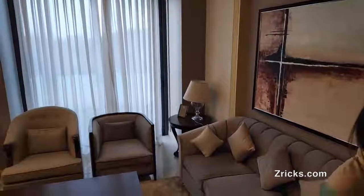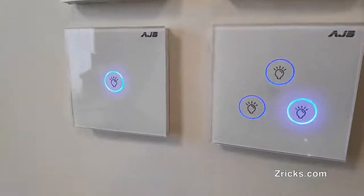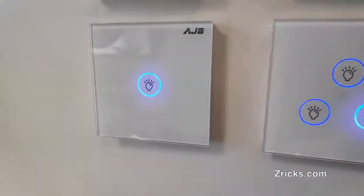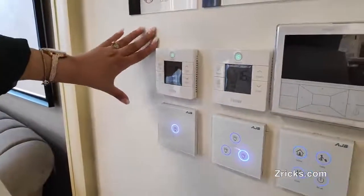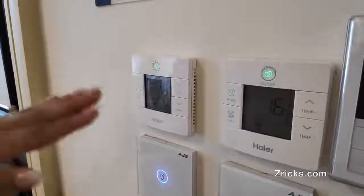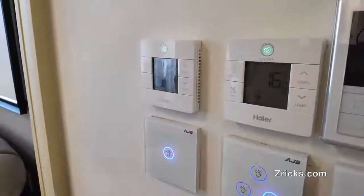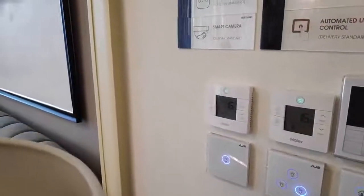Moving forward, the next panel is the light control panel where you can control your lighting. We are giving you smart lights and downlights already fitted in the house, along with an LED night light. These panels are also your air conditioning control and temperature panel. This is a centrally air-conditioned home and you can maintain the internal temperature through this panel, no matter what the external temperature is.